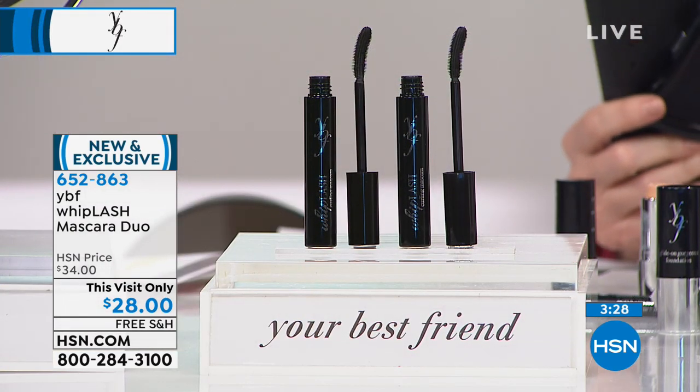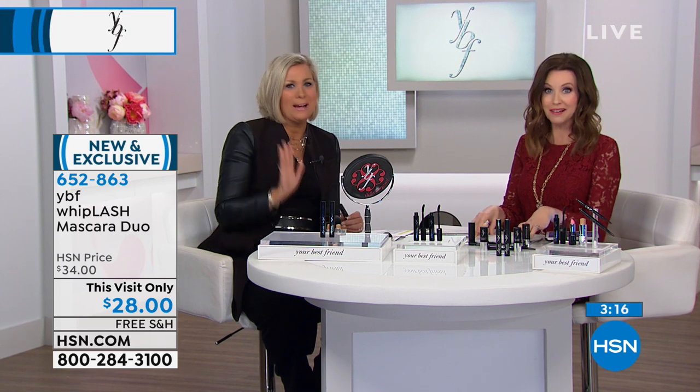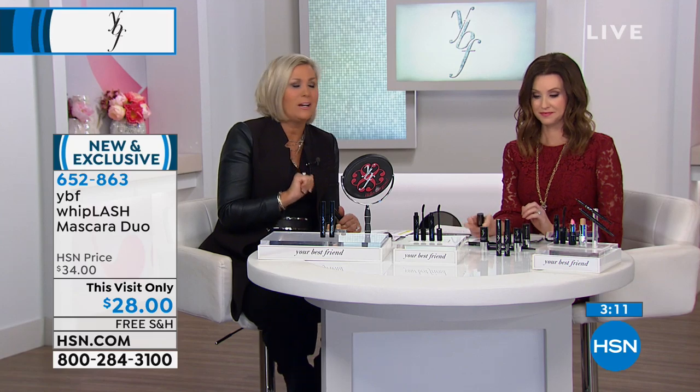People are asking about the lipsticks and lip gloss packs. Yes, those will be available — probably later in the day you'll see more packs. We've got a ton of lip product. If you don't see it during the show, go to hsn.com. This mascara has become a cult favorite — my daughters Knox and Lou love it, Debbie and Jo are over the moon, Allison can't get enough. Our whole team loves it.